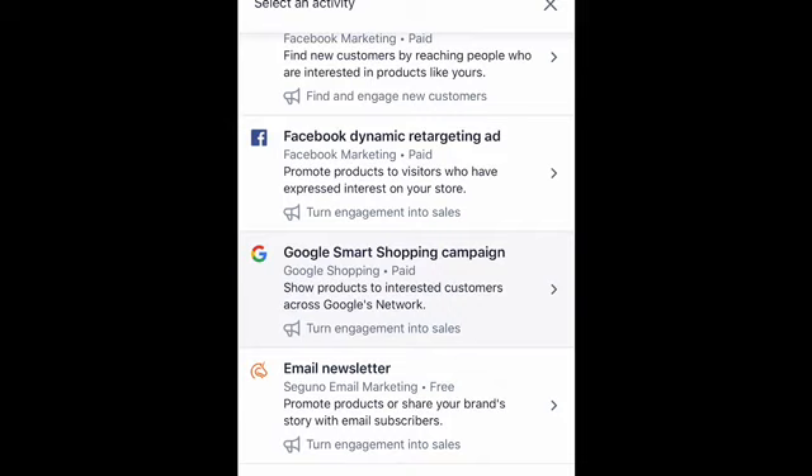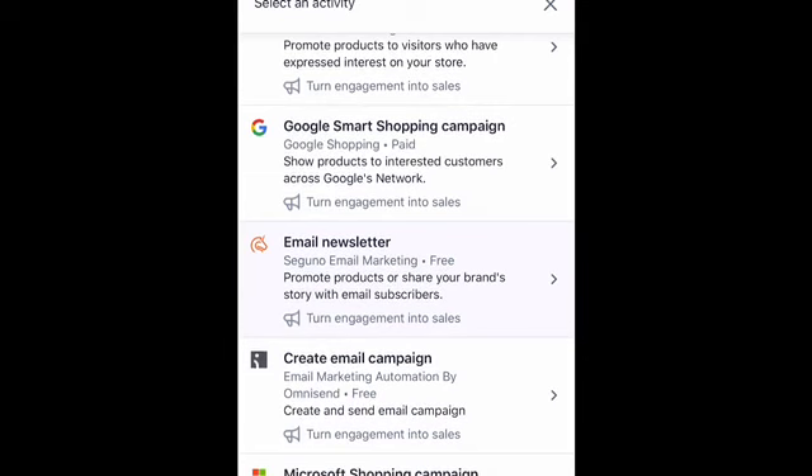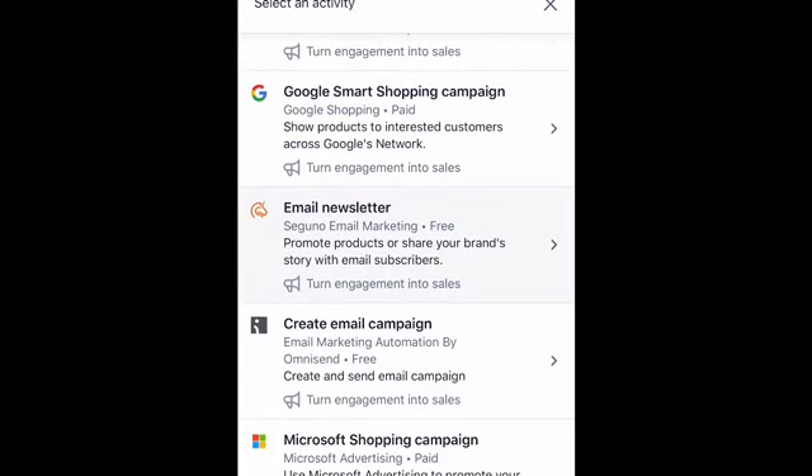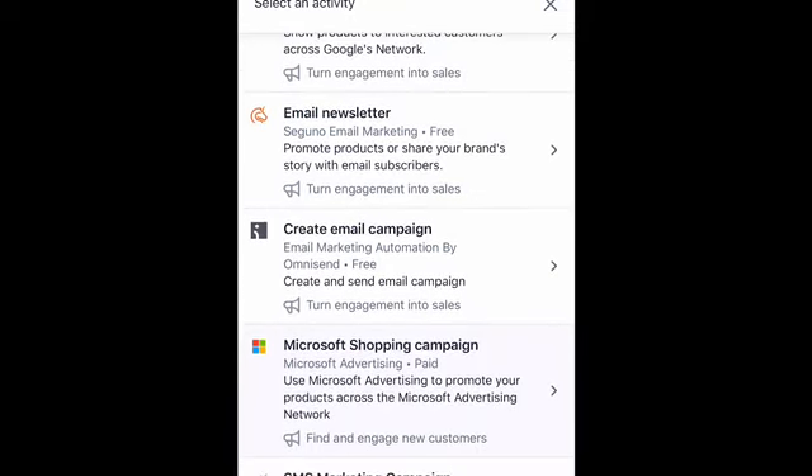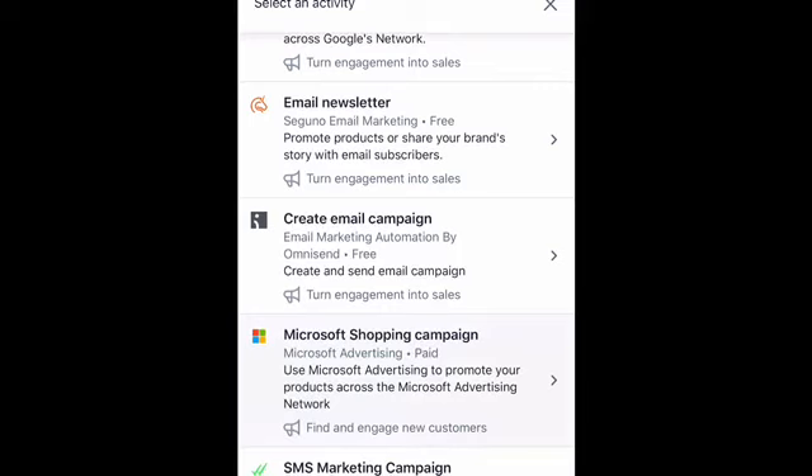There are visitor counter apps, different email marketing apps — you really can customize this website. It's more than just making sure you have the right colors and fonts. Shopify really goes the extra mile, in my opinion, to make sure that you have everything you need to make sure your online business can do its absolute best.